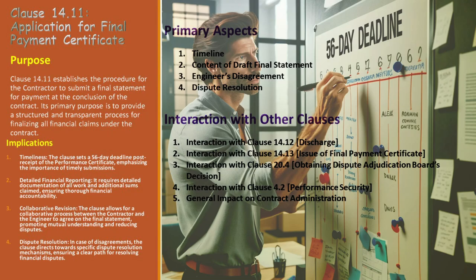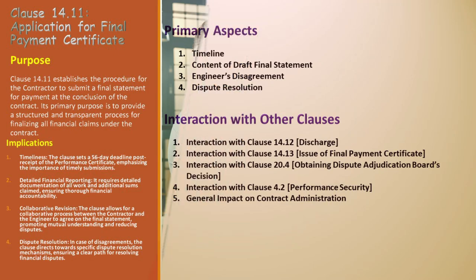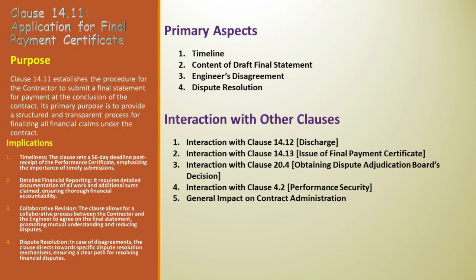First, the timeline. The clause carves out a 56-day window post receipt of the performance certificate. This underscores the urgency and discipline required in the contract's final stages — Alex knows the clock is ticking the moment the performance certificate is in his hands. Next, we see the emphasis on detailed financial reporting. Alex must meticulously document all work and additional sums claimed. This is about financial transparency and accountability, elements crucial in any construction project.